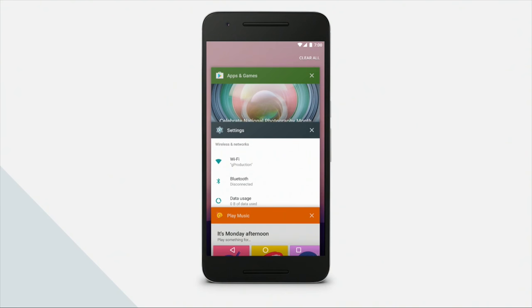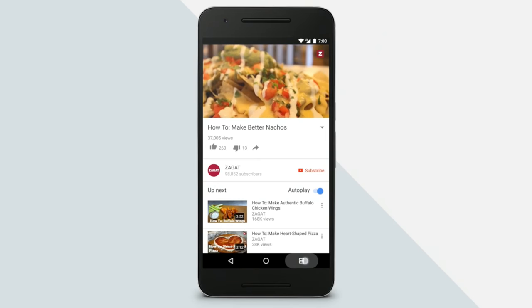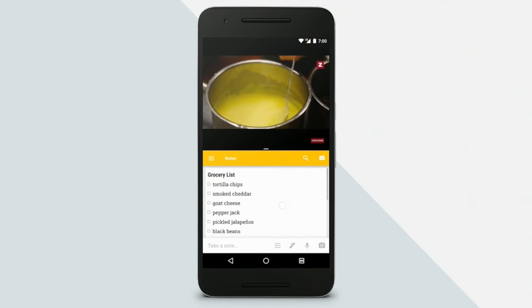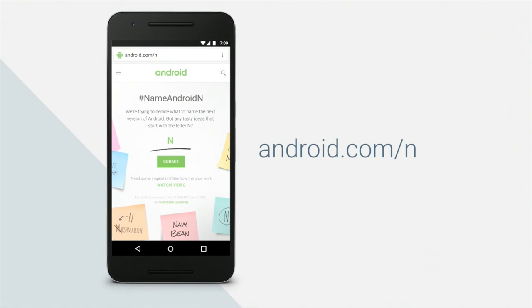Now we have a clear all apps button at the top of the multitasking tray, improved multi-window support, and it'll also smartly remove apps from the multitasking carousel that you haven't used in a while. There's still no new name, but they did open a website where you can submit a suggestion for the name of the OS. I feel like they're just teasing us — I'm pretty sure they already have a name in mind and they're just going to wait till someone submits that name so they can say they took our suggestion.